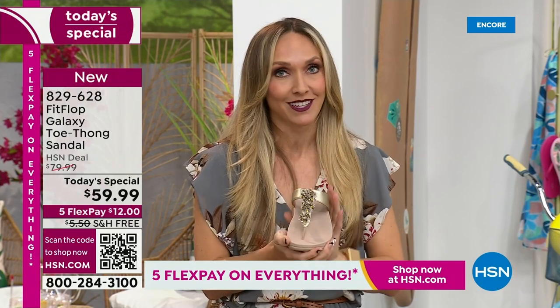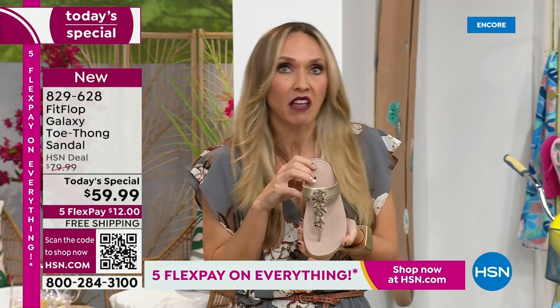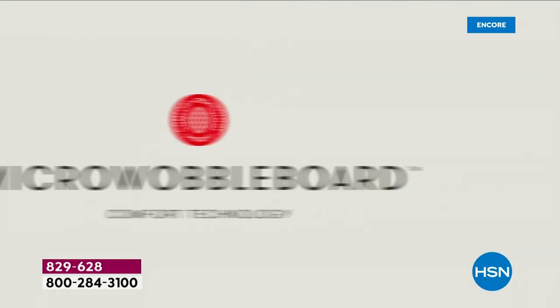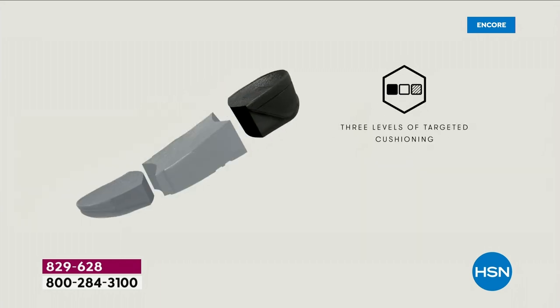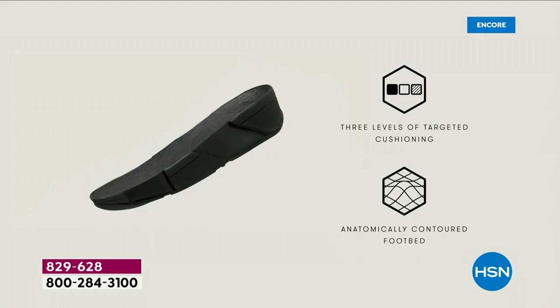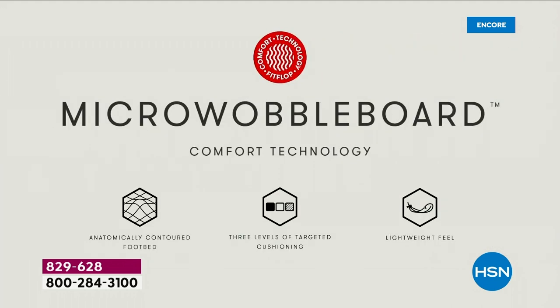The micro wobble board technology is the sole in this sandal — it's a triple-density foam. Notice the lift — it really aligns your foot so your strike pattern appropriately hits in the right order, causing that alignment to be perfect as you're walking. I wear sandals to theme parks all day long. That lift really changes things.